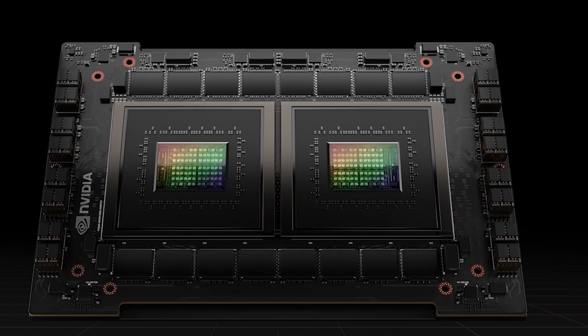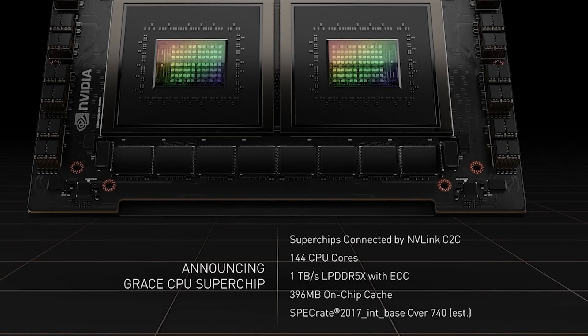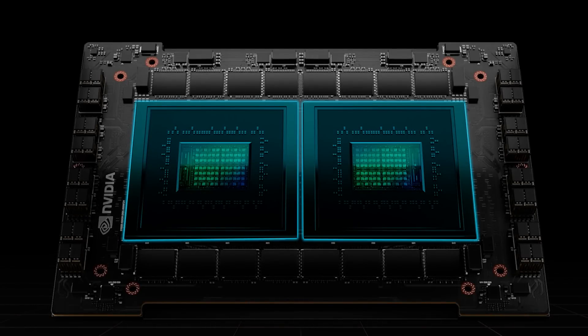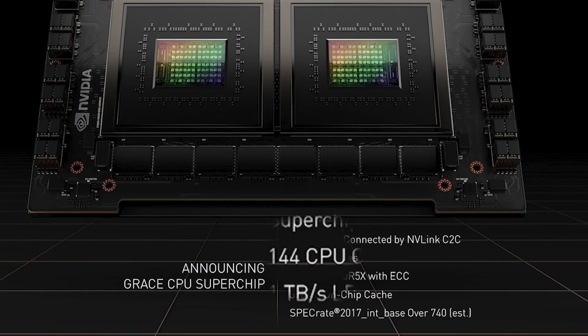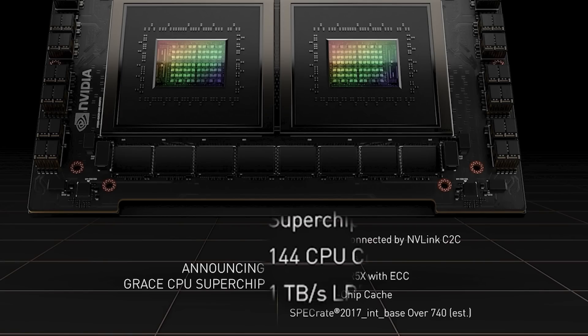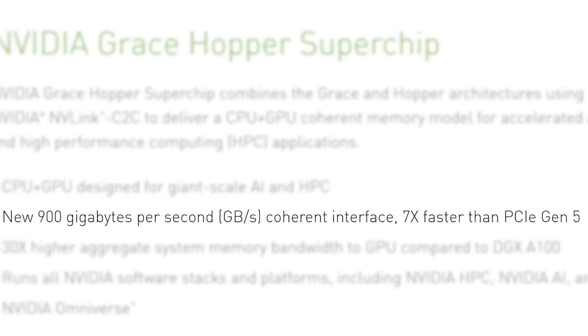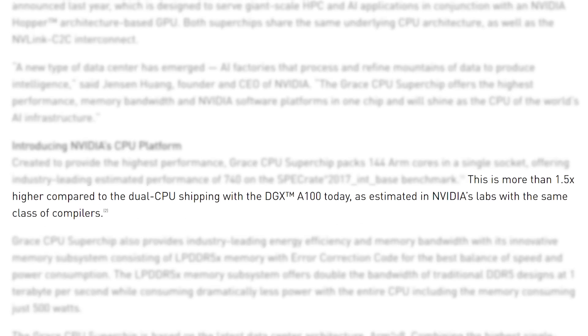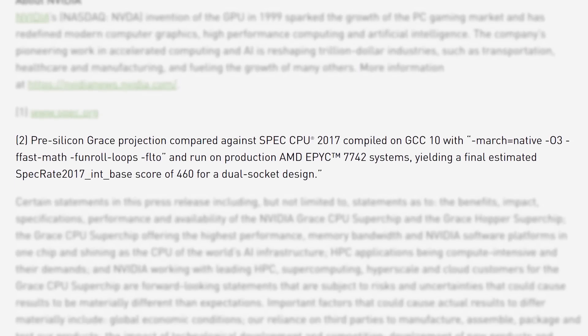This leads to the second huge announcement from NVIDIA's GTC conference: the company finally took the lid off their first ever CPU. It's called the Grace Superchip, and we finally know more about it. The new part is made from two CPU chips connected via their NVLink chip-to-chip interconnect. It comes with 144 ARM Neoverse cores, LPDDR5X memory with ECC, a whopping 900GB per second coherent interface, and some pretty bold performance claims — though they appear to be against AMD's second-gen EPYC chip.